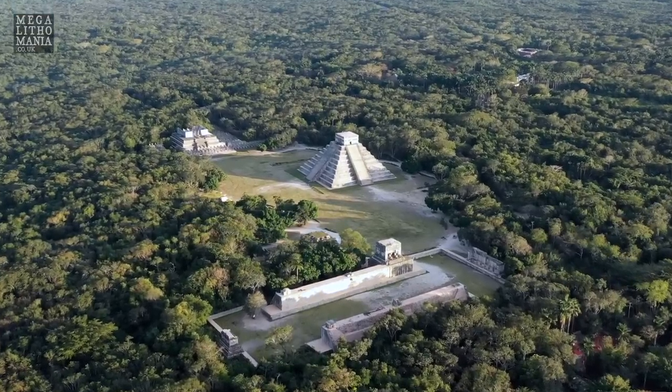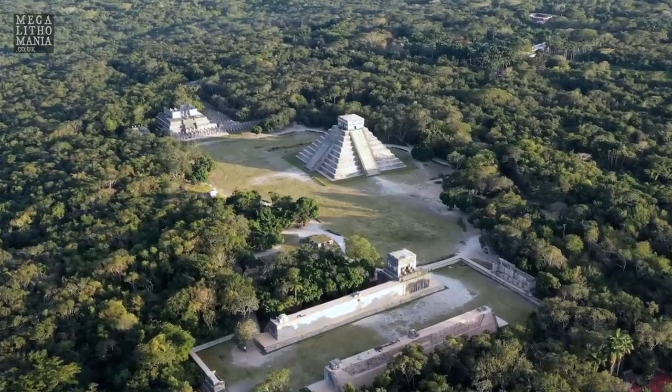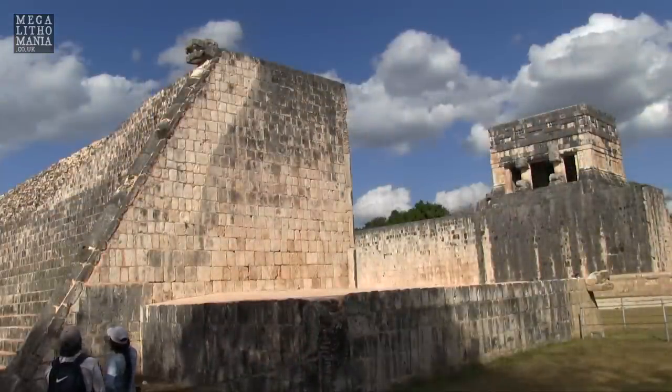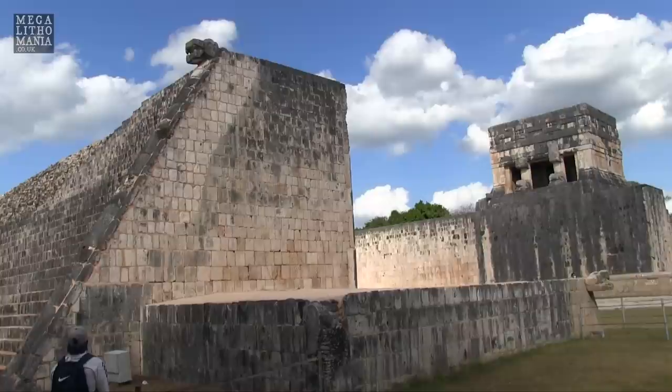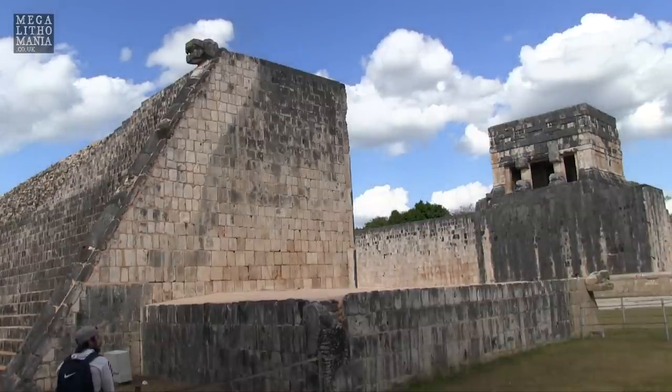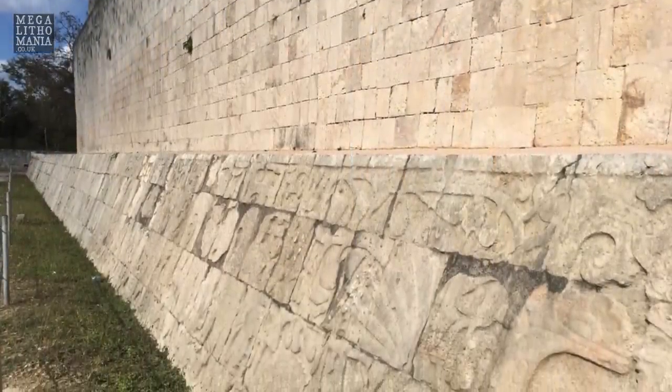We're going to have a look at the incredible ball court here at Chichen Itza. The pyramid is behind us and we're going to wait until the shadow effect happens. We're heading over to the ball court because this is one of several ball courts here - some of them are huge. This one here is absolutely massive; the others are more standard size. This one seems more ceremonial, like it may have been built as a temple in honor of the ball players or the ancient gods.